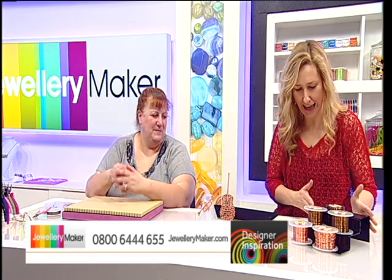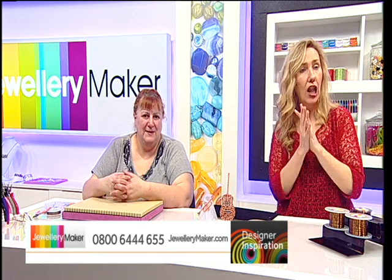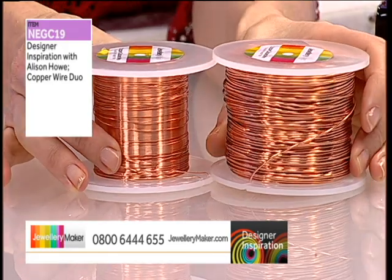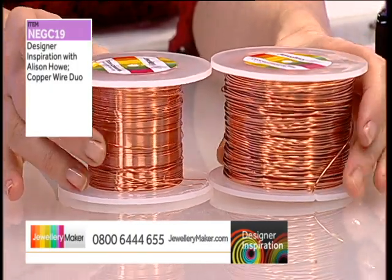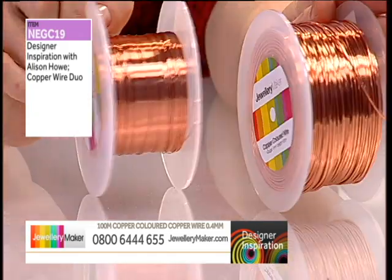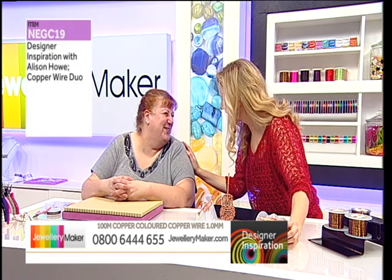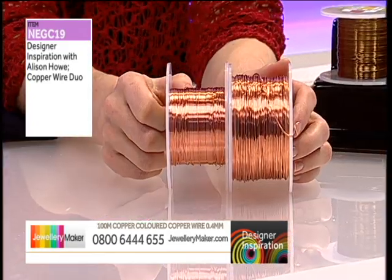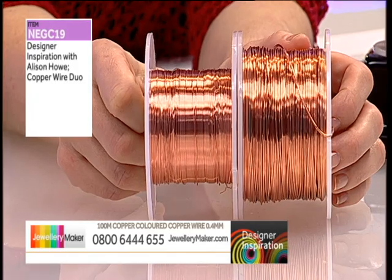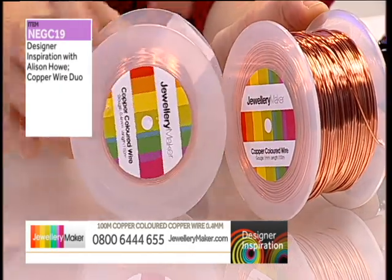Grab the offer now while we've got availability, because at five it'll go back to the normal price. I'm going to focus on the copper wire because this is predominantly what Allison's used in the guitar. We've got the 1mm gauge and the 0.4. I'm very low in stock on the 0.4, which is why I'm so excited about the offer — 100 meters of both on these giant spools, enabling you to make such gorgeous designs.